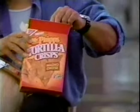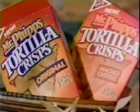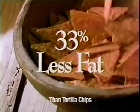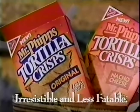These tortilla crisps are spiceable. Mr. Fibbs made them enticeable. They're so irresistible, you can eat them by the fistable. They're absolutely irresistible. Mr. Fibbs Tortilla Crisps — irresistible and less fattable.